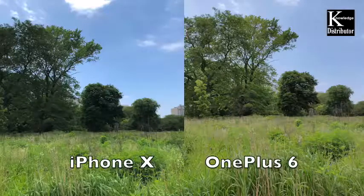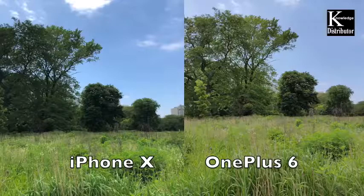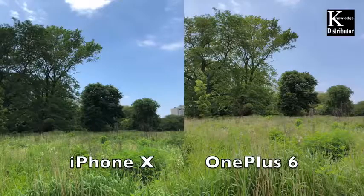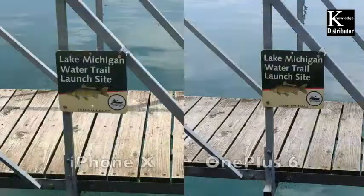Left is the iPhone 10, on the right is the OnePlus 6. In this first photo the tree is a little greener for the OnePlus 6, a little dark on the iPhone 10, but the sky and the actual grass looks a little more pleasing to me on Apple's device, so I would take the iPhone 10 here.